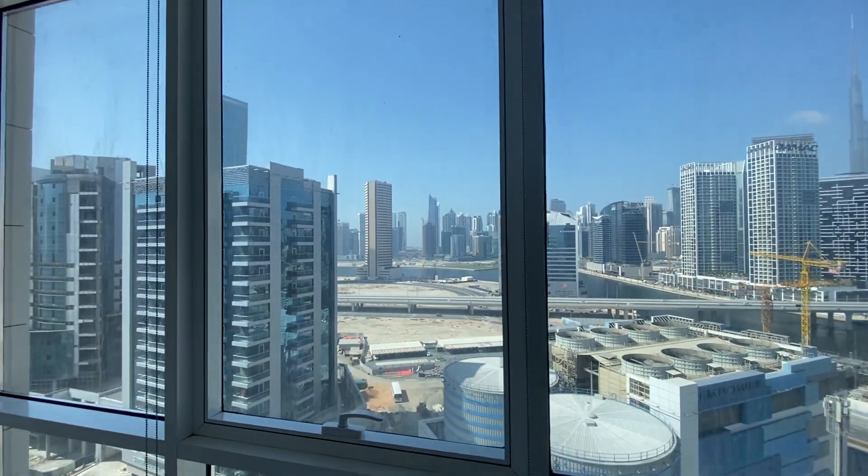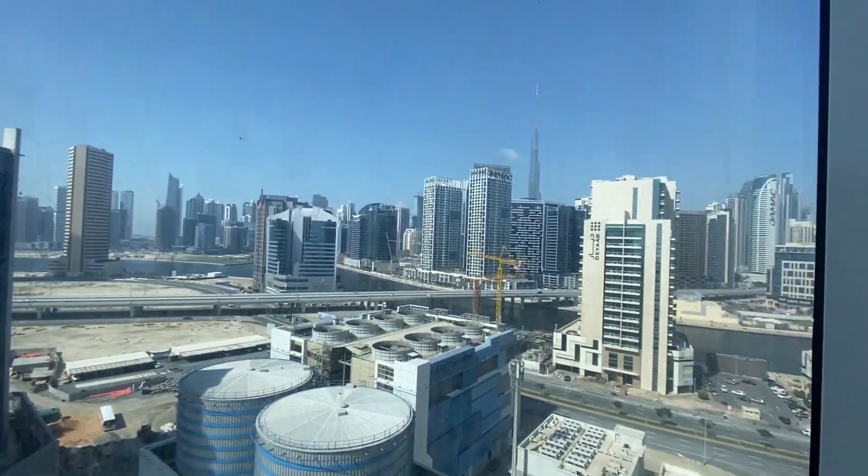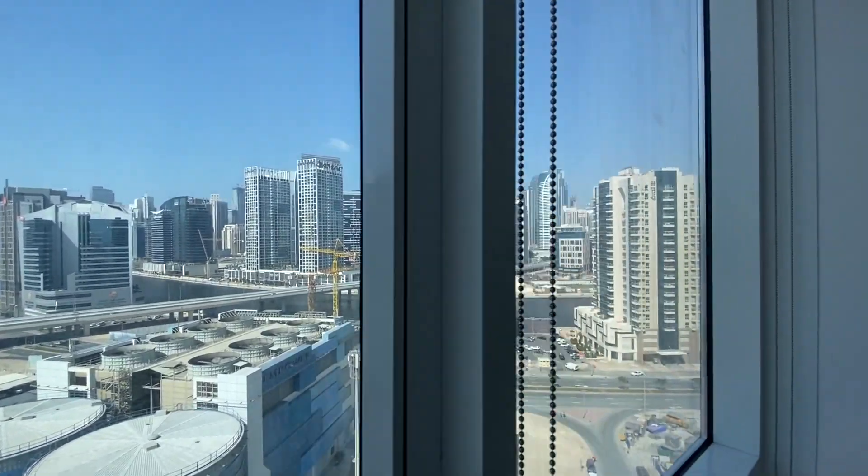Looking out to the canal, there's the famous Burj Khalifa.